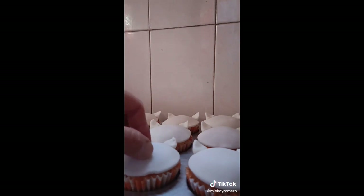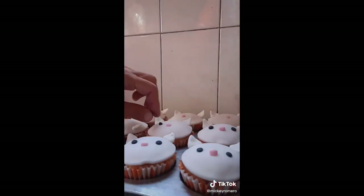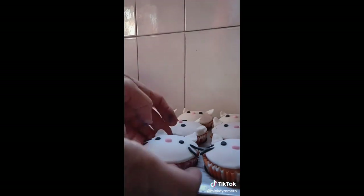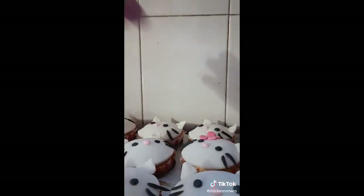Then I made a little pink nose, and with black fondant I made the eyes and the whiskers. Then I stretched out some pink fondant, cut some flowers, and stuck them on Kitty's head. And that's it! I hope you guys like it — follow me on my YouTube page, which I will leave in the comments below. Bye! Thank you.